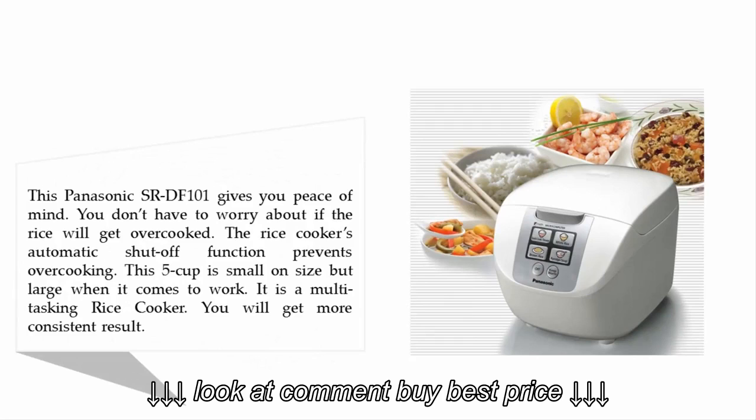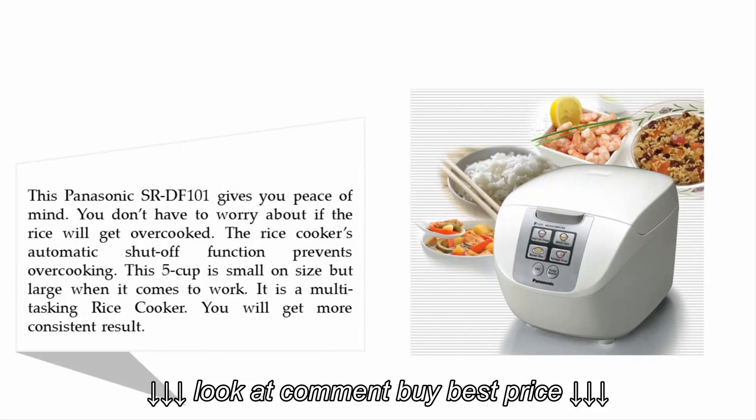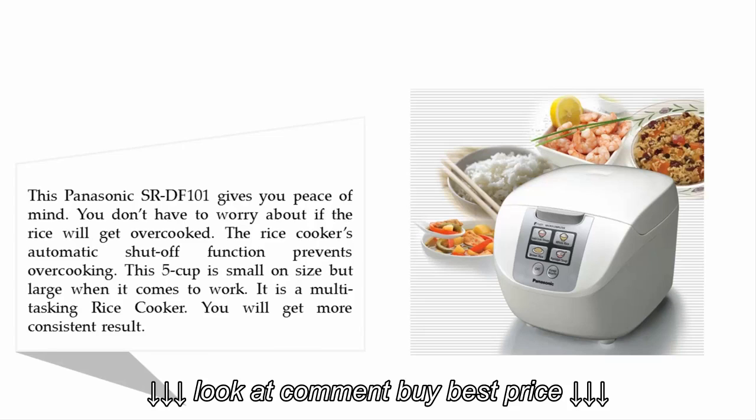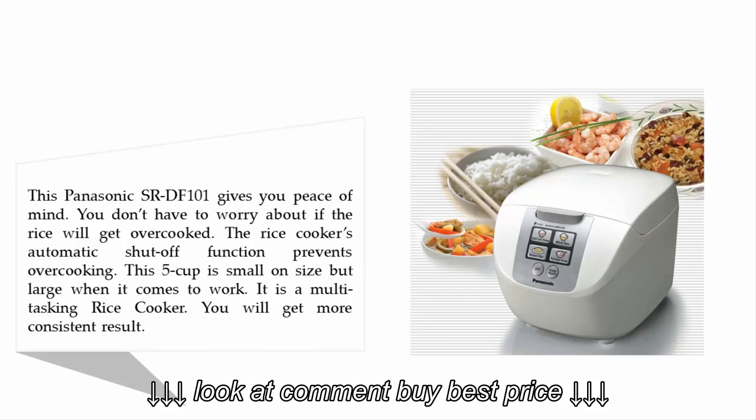Halfway through our list at number three: the Panasonic SR-DF101 5-cup one-touch fuzzy logic rice cooker. This Panasonic gives you peace of mind — you don't have to worry about the rice getting overcooked. Its automatic shutoff function prevents overcooking. This five-cup cooker is small in size but powerful, functioning as a multitasking rice cooker for more consistent results.